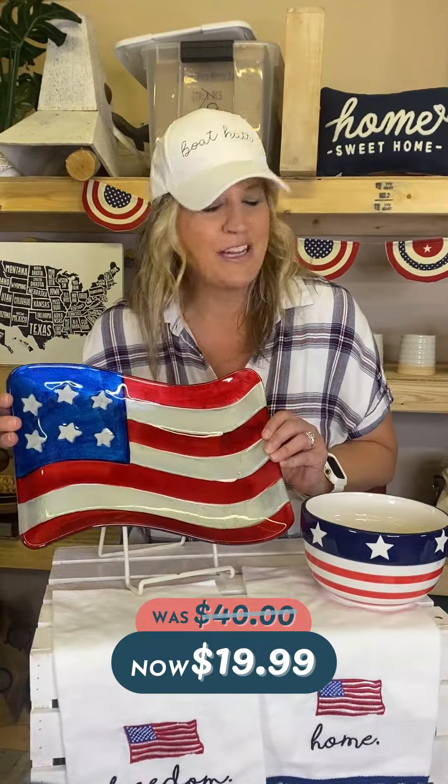How cute is this salt and pepper shaker set? One says 'home,' one says 'liberty.' This is only $5.99. Jazz up your 4th of July with this gorgeous jewelry.